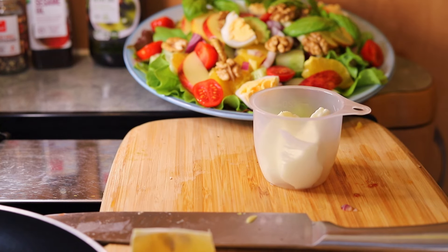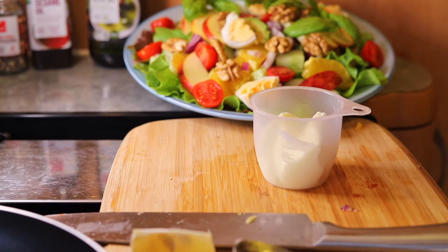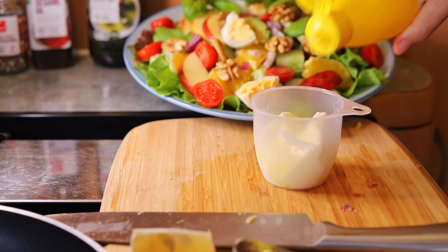I added a hard-boiled egg for extra protein, which can be consumed as part of a keto diet in moderation.